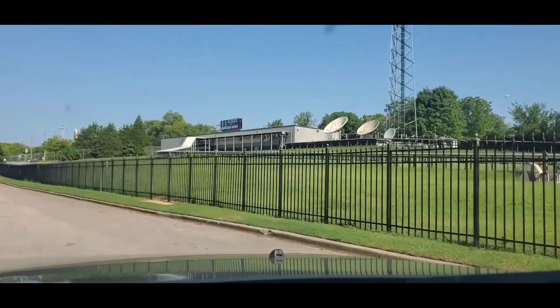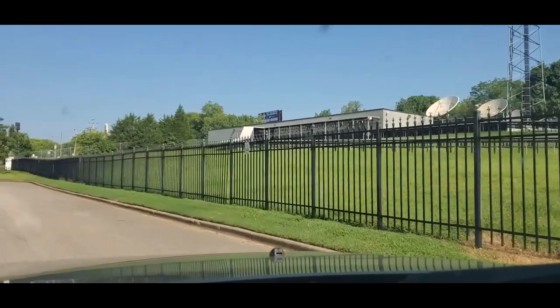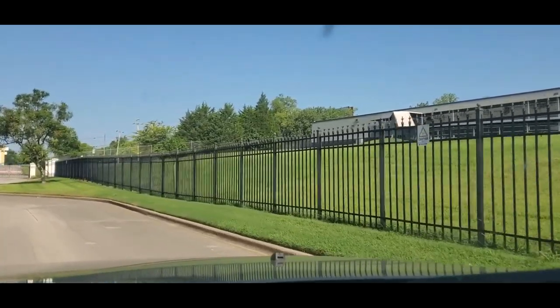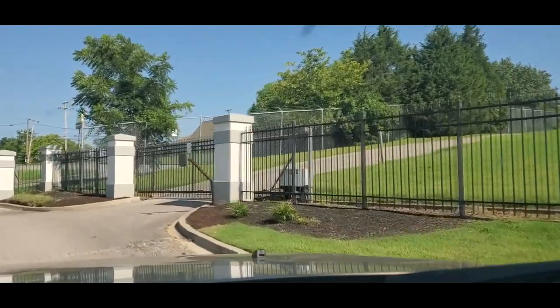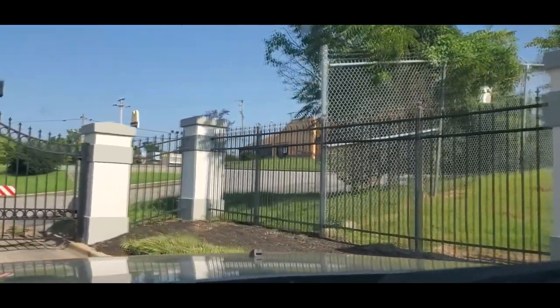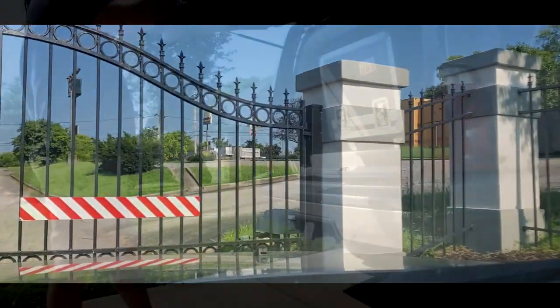Sorry about the bugs on my windshield — it is Tennessee in July. Again, that building I was telling you about where it looks like all the broadcast signals would have been sent out into the atmosphere. There's actually another gate to get up to that compound on the hill, so that's pretty interesting — the place is locked up like it's something important.